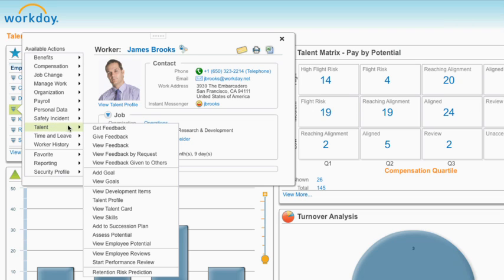This gives managers the ability to create effective development plans, help employees develop career paths, and increase overall engagement.